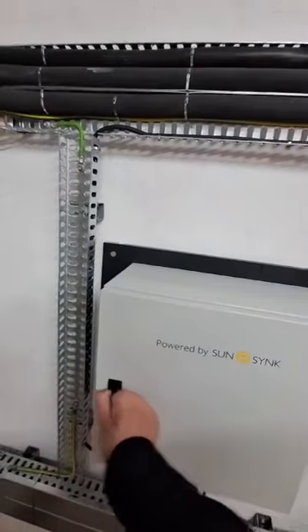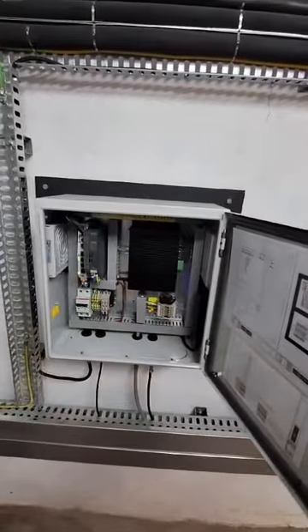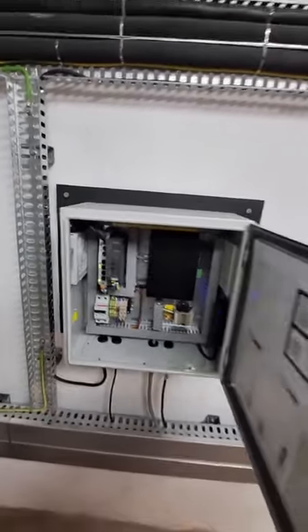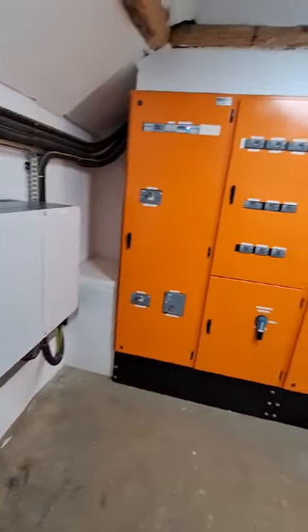This is our EMS — a sunset control system which gives control of the Sungrows into the integrator, and then complete control of the integrator and the energy it's producing. We're busy running final commissioning tests. All things being equal, we'll be up and running by the end of today, otherwise tomorrow. It's an exciting project and we look forward to doing many more of these.